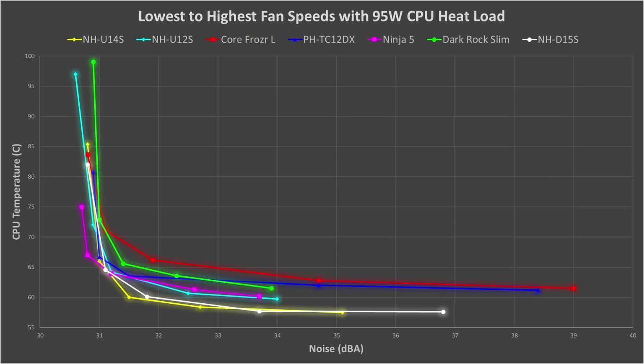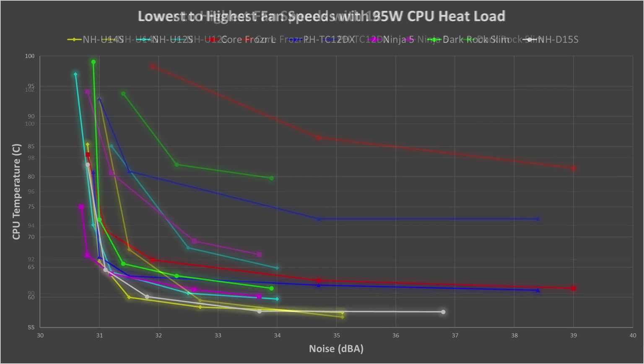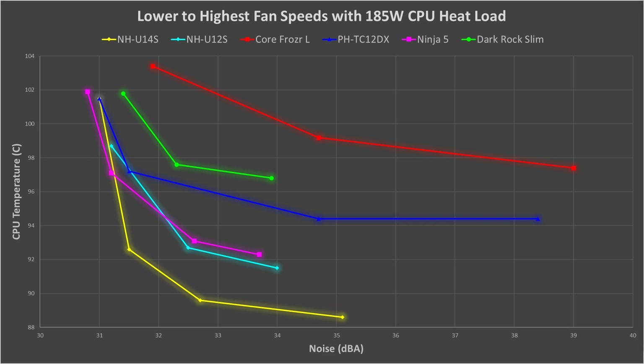Now let's add the NH-D15S, the winner of my high-end air cooler roundup, to see how it compares to these mid-range coolers. We can see that the NH-U14S performs almost identically to the NH-D15S — really impressive performance by the NH-U14S, considering it costs $16 less. However, the NH-U14S is taller, so it does have worse compatibility than the NH-D15S.